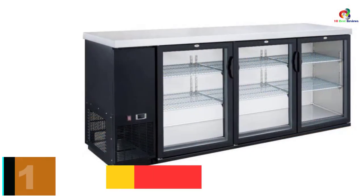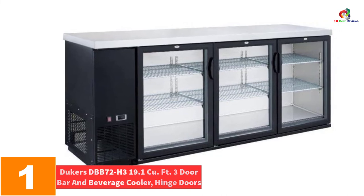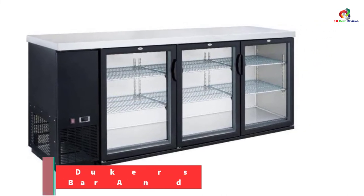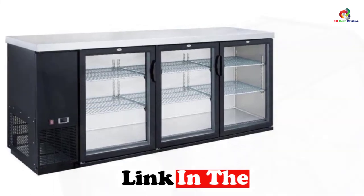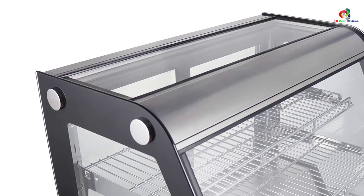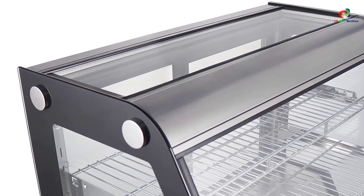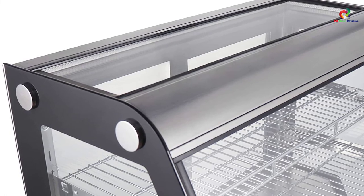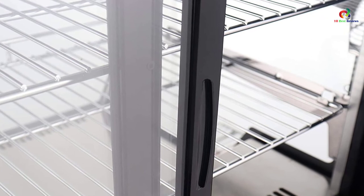And finally at number 1, we have the Dukers DBB72H, 3-door bar and beverage cooler with hinge doors. This Dukers is the best and most powerful refrigerator designed for storing your food with the best quality, so you remain to get fresh, healthy food. It features a glass door so you can easily see your food and beverages and won't forget what to cook or eat. There are 3 storage cabinets with 3 hinge doors for you to keep your meals according to category without losing the nutrition of the food.